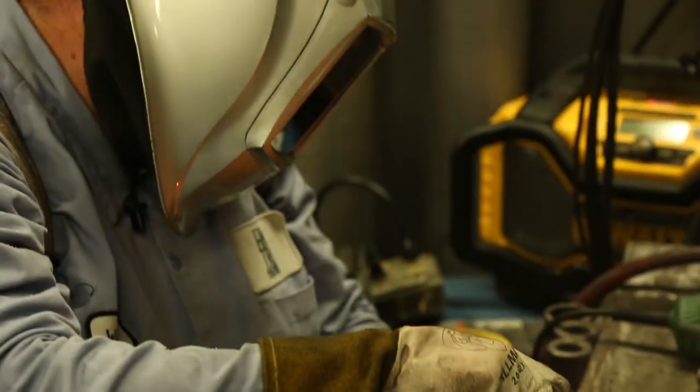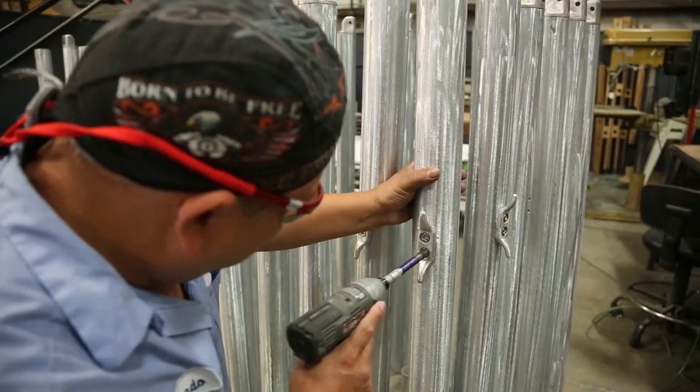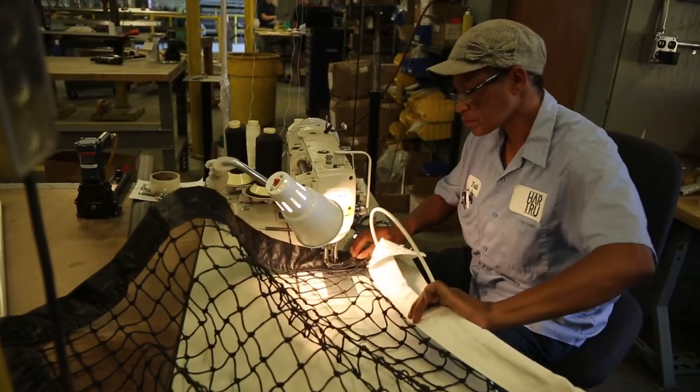My name is Tracy Lynch, I've worked here at Harchu — it'll be 19 years this September. We have associates who have been here for 43 years. They've been in the field, they've been in the office, they've been in the manufacturing facility — they know the product inside and out.